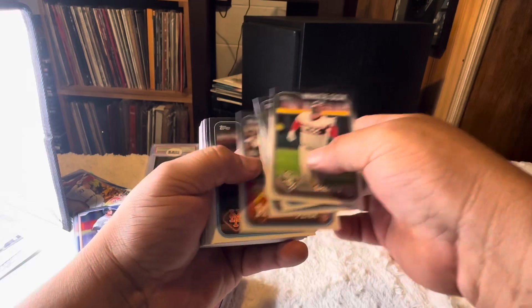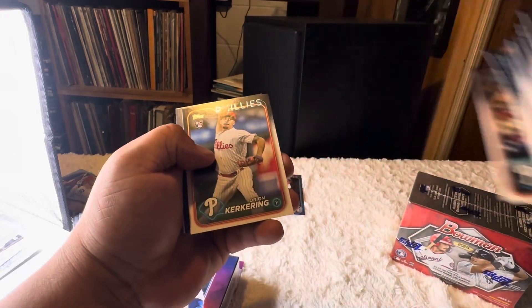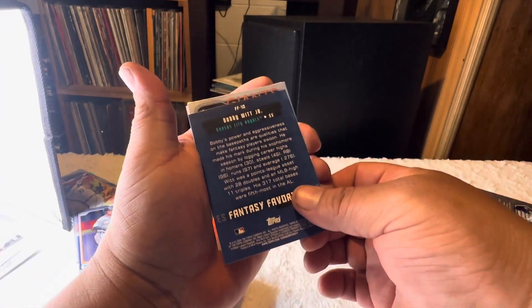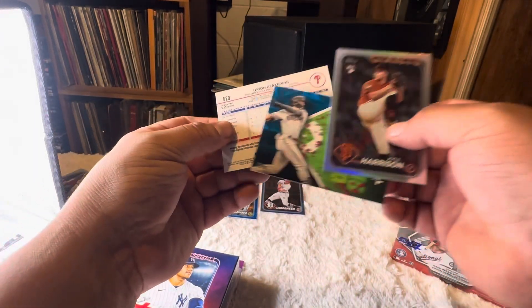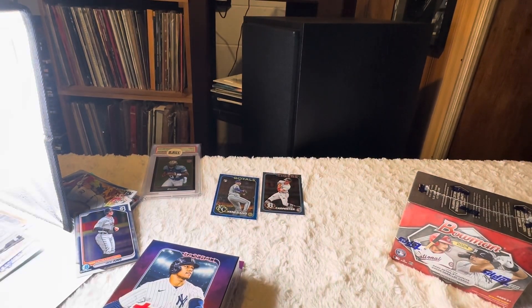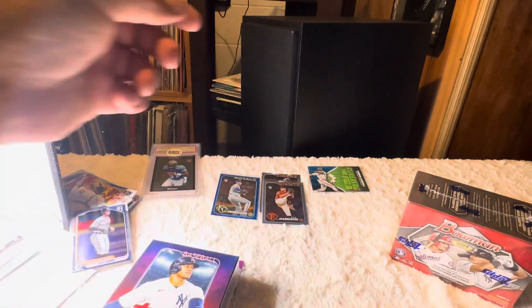Flying by these. Looks like we have a retail blue. We got a Giants foil, Kyle Harrison, Bobby Witt fan favorites. And behind him is a Corbin Carroll — and that's a blue retail exclusive parallel, covering the field of Corbin Carroll. Another nice rookie right there.